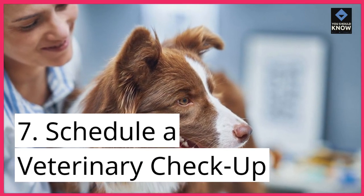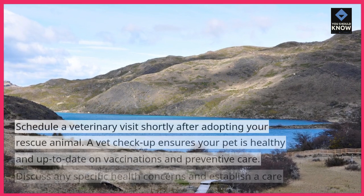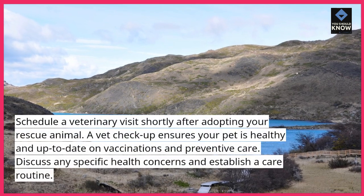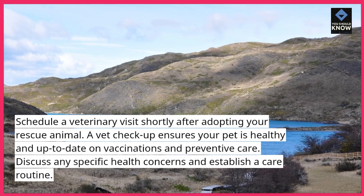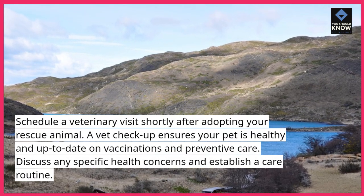Tip 7: Schedule a veterinary checkup. Schedule a veterinary visit shortly after adopting your rescue animal. A vet checkup ensures your pet is healthy and up-to-date on vaccinations and preventive care.